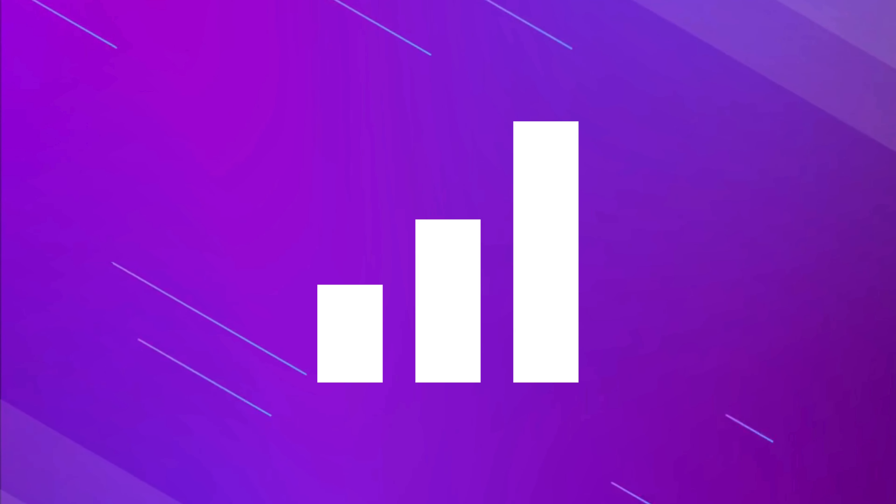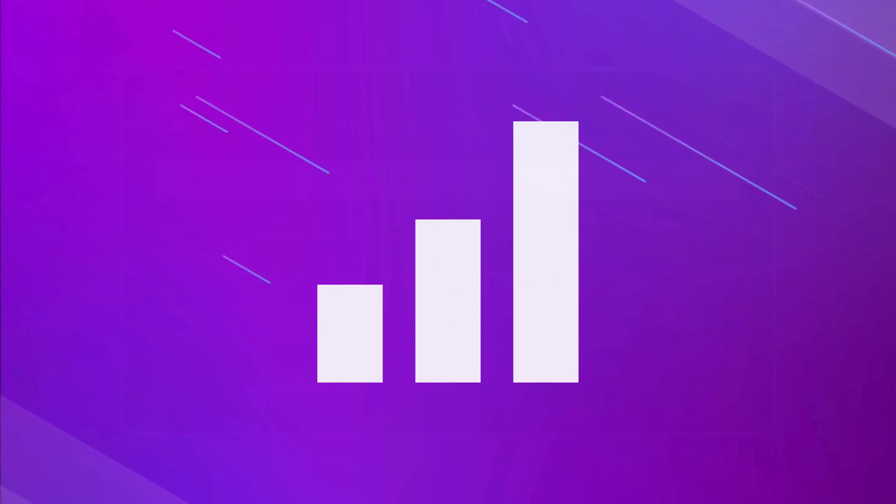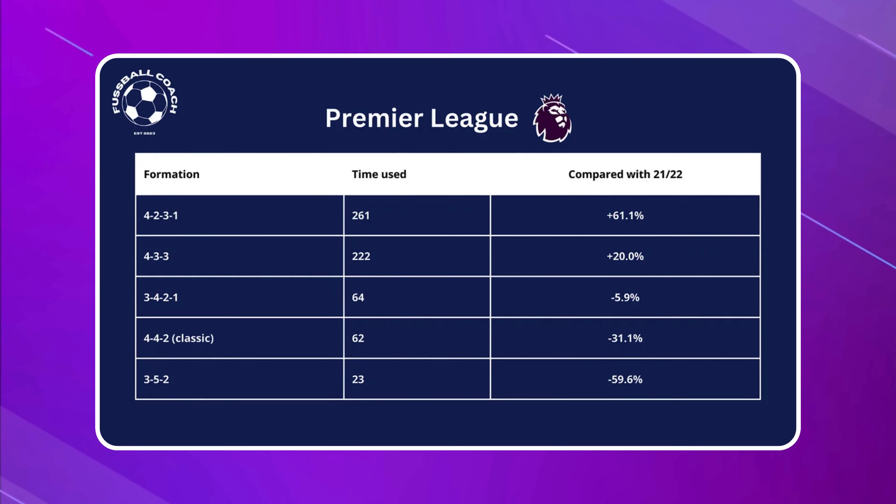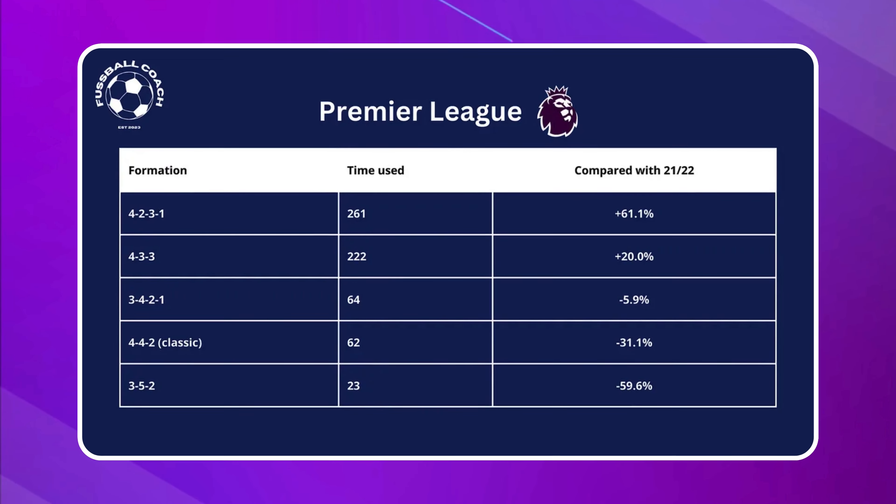Now, let me drop a cool stat from the last Premier League season. The 4-2-3-1 formation was the popular pick, with the 4-3-3 right behind and the 3-4-2-1 in third place.